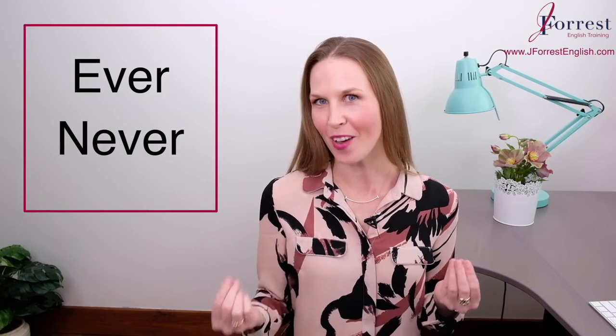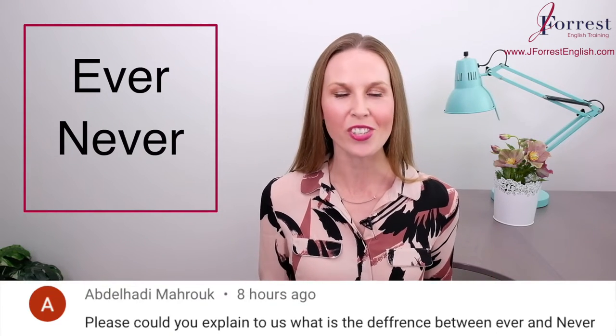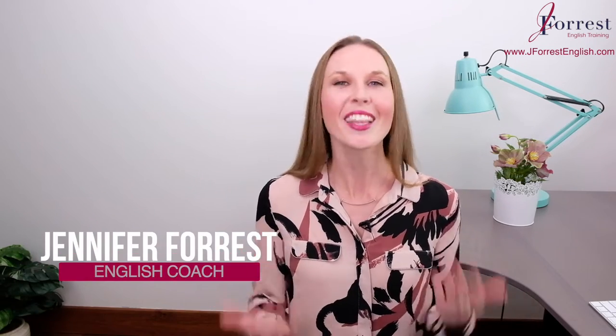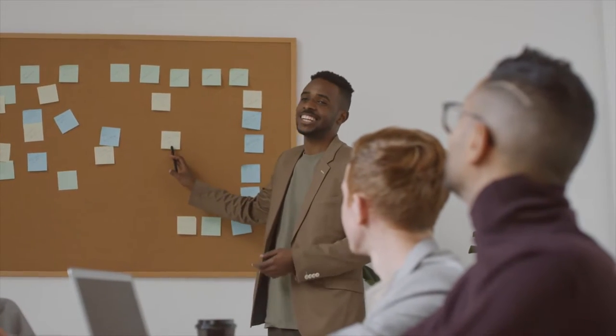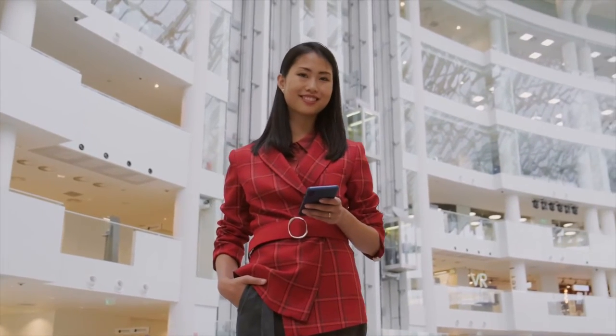Welcome to this video. Today, you're going to learn how to use ever and never. This is a question that a student had submitted, and it's a great question, so I'm happy to answer it for you. I'm Jennifer from jforsenglish.com, and this channel is dedicated to helping you feel confident speaking English in public, so you can take your career and your life to the next level.